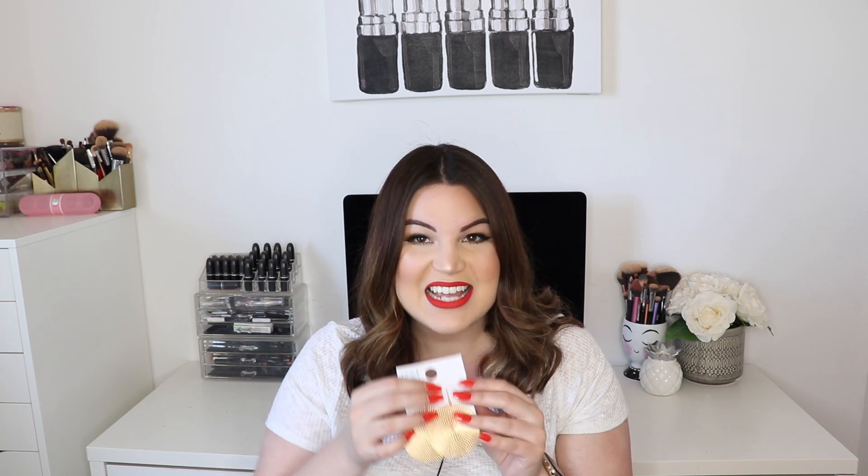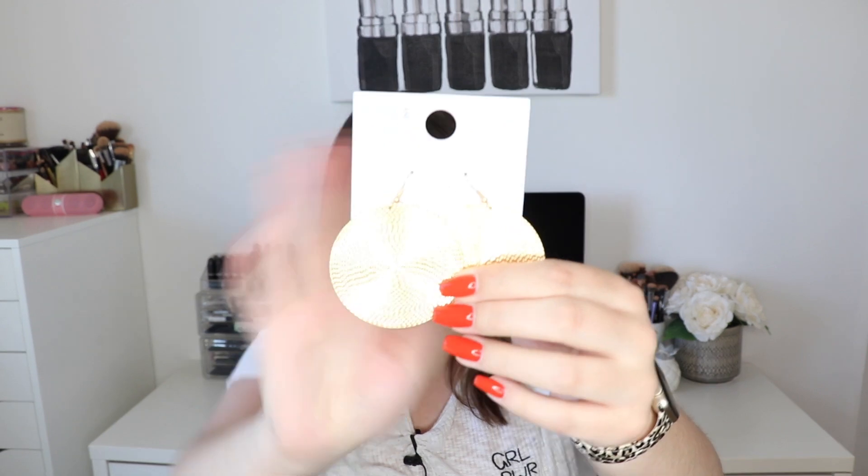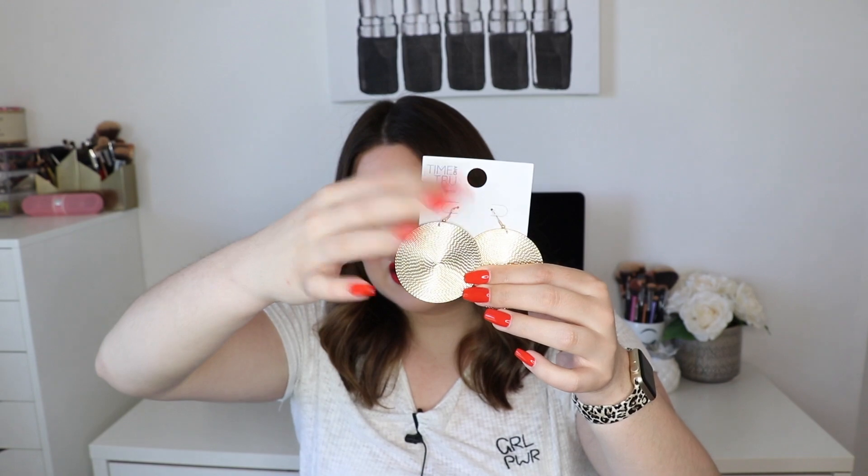The last piece from Walmart is a pair of earrings, also from Time and True — I didn't realize how much is from that brand! These cost $2.88. They are a pair of large gold circle earrings with some texture all around them. They're super cute and dangly. I thought these earrings were so fun — a pair I could honestly see myself wearing quite a lot. These are definitely more my style and I think they would look cute with the look I'm going for today.